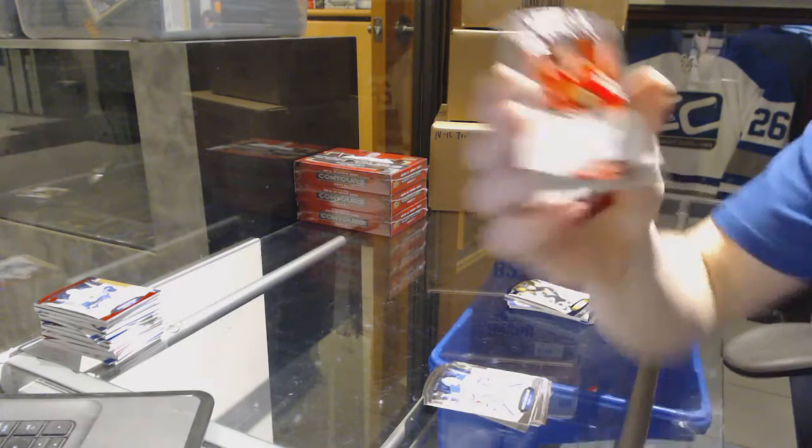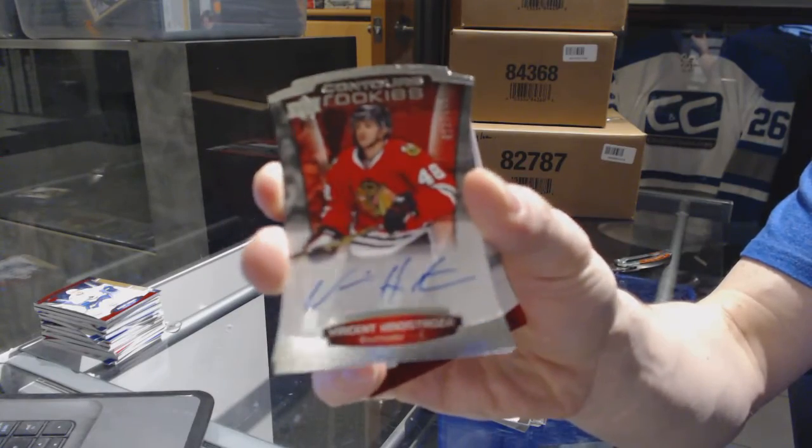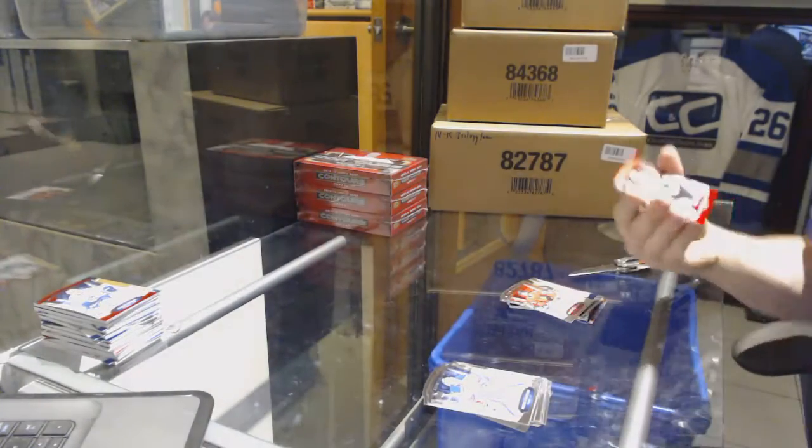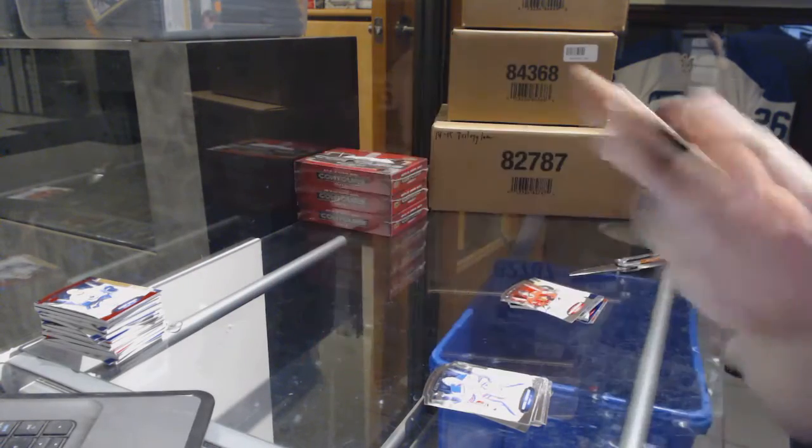And we've got a rookie autograph number to $4.99 for the Chicago Blackhawks, Vinny Henestrosa. And a red parallel number to $0.99 for the Arizona Coyotes, Oliver Ekman Larson.